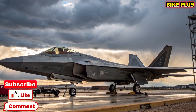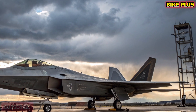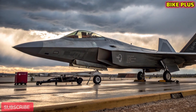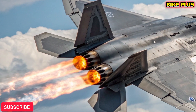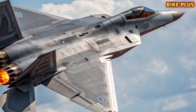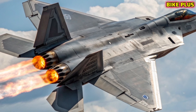Welcome to Bike Plus, your trusted channel for everything powerful, fast, and innovative. Today we're stepping out of the world of motorcycles and diving into the skies with one of the most advanced fighter jets ever built — the 2026 F-22 Raptor. This aircraft has redefined air dominance and continues to evolve with cutting-edge upgrades that make it a true legend in modern aviation.